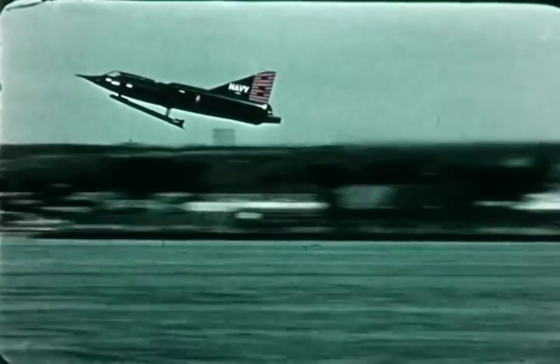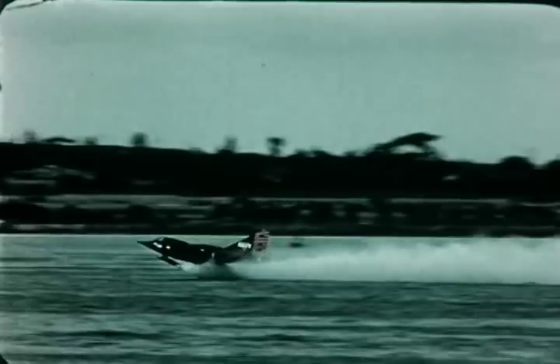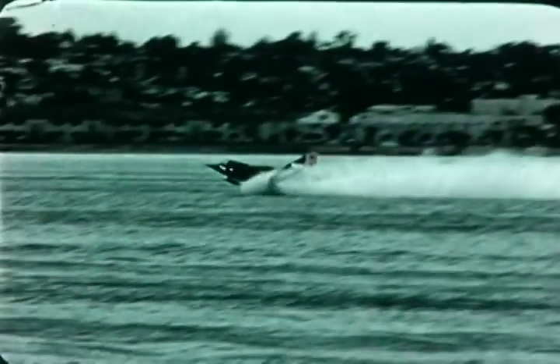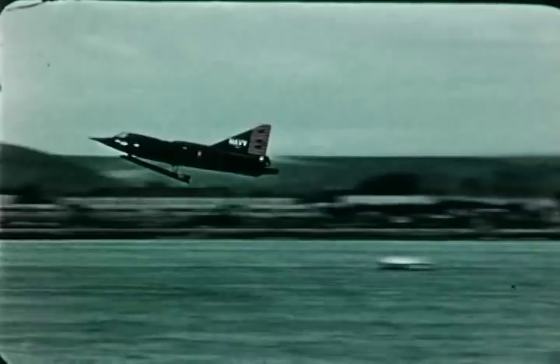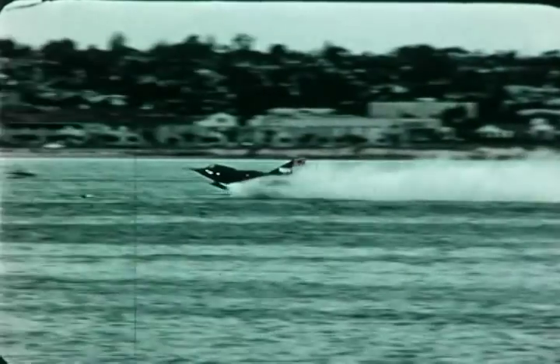High rate of sink landings were conducted for landing load evaluation. Photo theodolite cameras recorded a 17.8 foot per second rate of sink, with a maximum oleo load of 48,200 pounds. A subsequent landing was made at 14.7 feet per second sink with maximum oleo load of 42,200 pounds. The sea dart is designed for a maximum oleo load of 88,000 pounds.